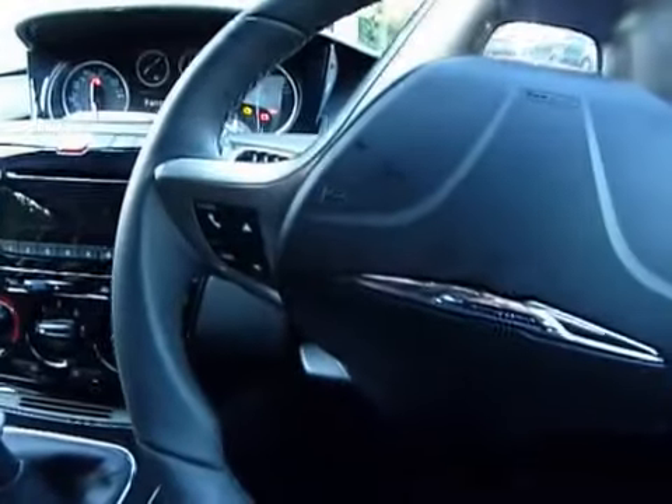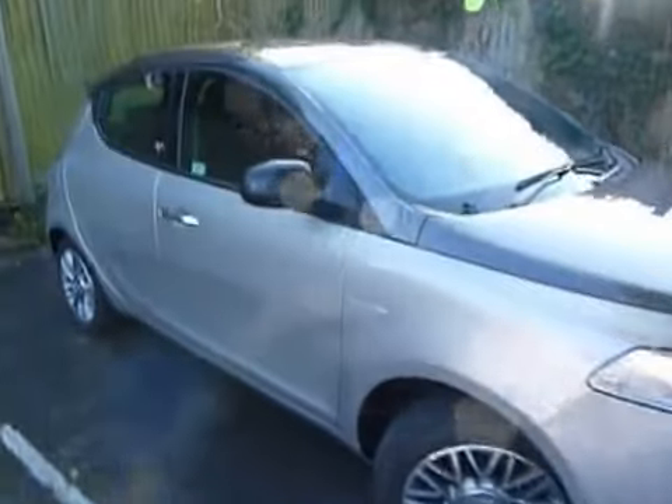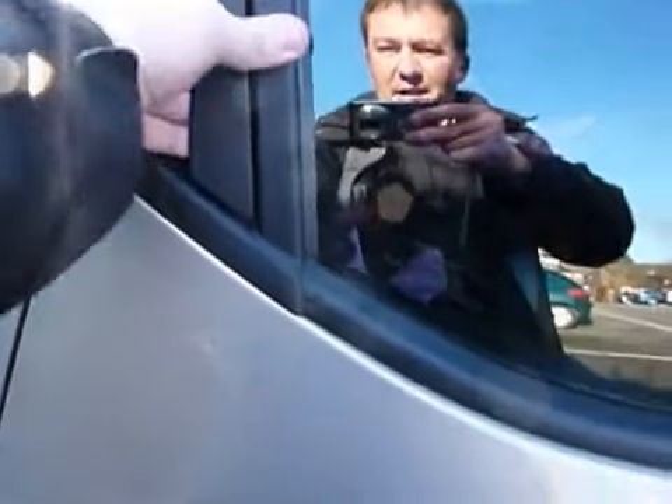It's a cosy little 1.2-litre petrol city runabout with a five-speed manual gearbox, electric front windows and wing mirrors, and externally it looks like a three-door thanks to the concealed door handles.